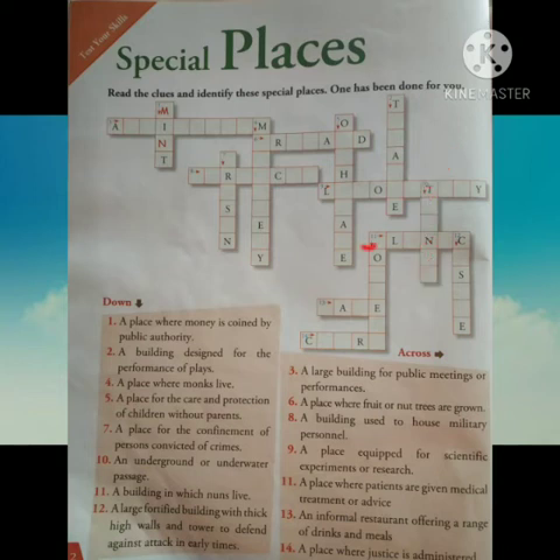Number 11 across: a place where patients are given medical treatment or advice. Its answer is clinic. And number 11 down: a building in which nuns live. Its answer is convent.